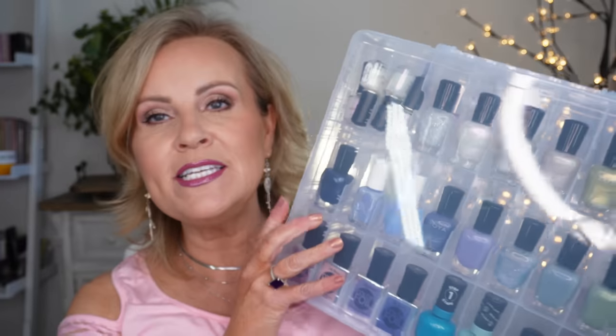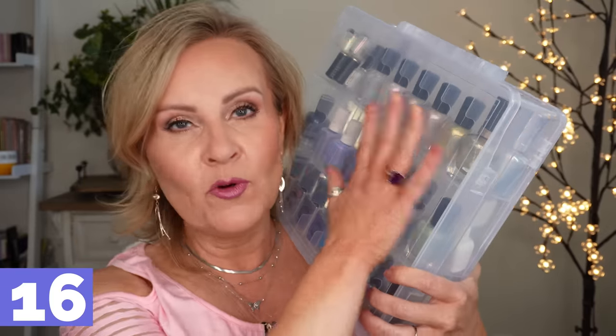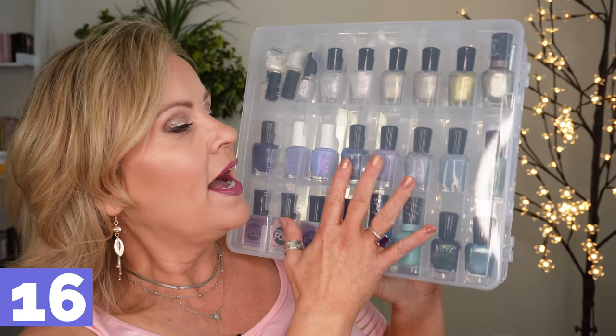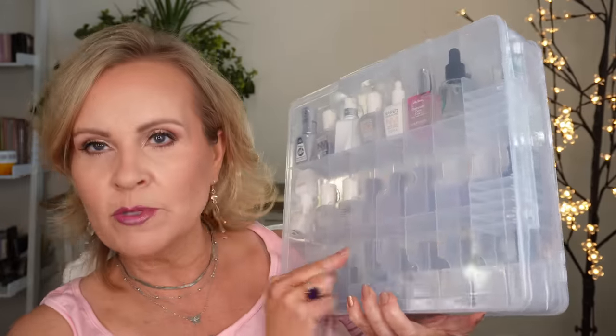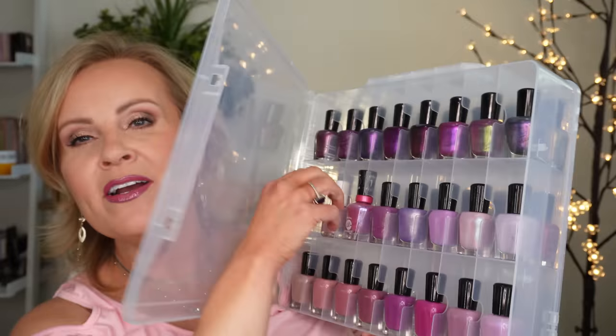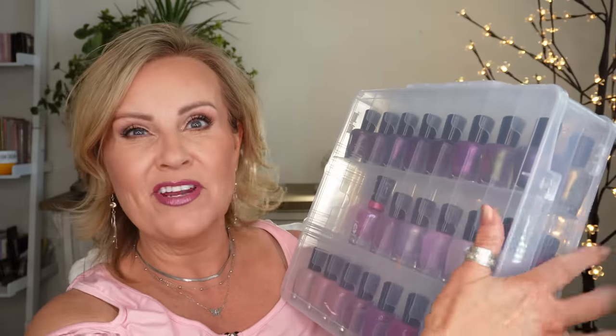I was so excited to find these nail polish organizers — and I got two of them because I'm extra. Each one holds 48 different nail polishes, which I think is fantastic. On one side I can see my blues and shiny colors, and the other side has room to grow my collection. They open up so you can see both sides and just reach for whichever one you want. I shove these underneath my bed and have them at my disposal at any moment.